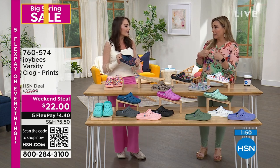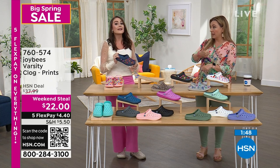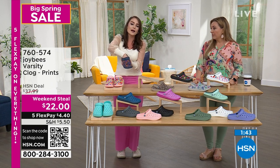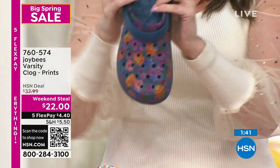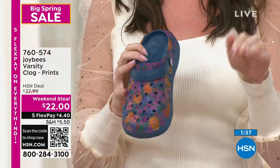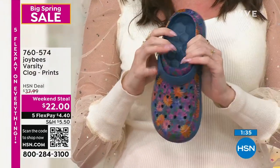Sizing is five through eleven, whole sizes only. If you're a half size — like I'm a seven and a half — go up to an eight. I'm an eight and a half and I go up to a nine, because you get the ability to spread your toes out while still being supported thanks to the cupping in the heel. Whole sizes, true to size, but if you're a half size, go up.